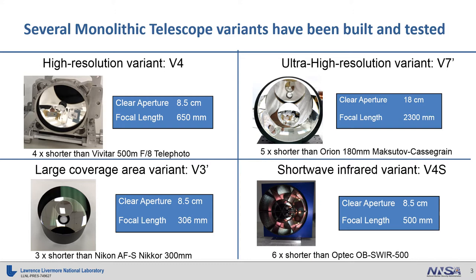It also shares that form factor with two other variants that we've developed. The large coverage area variant we call V3 prime — it is also 8.5 cm in aperture but has a focal length of 306 mm. And we have a variant for the shortwave infrared, going from 900 to 1700 nm wavelength range. That design is the V4S, again at 8.5 cm aperture with a focal length of 500 mm.